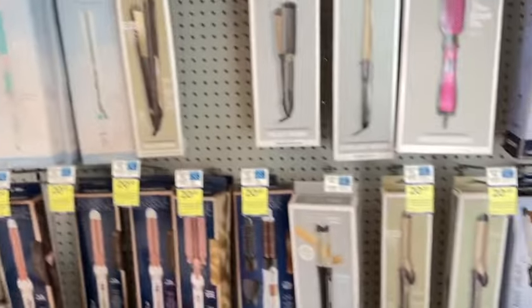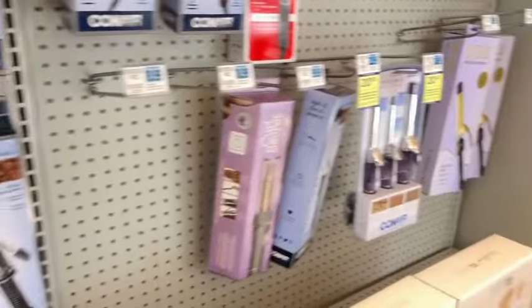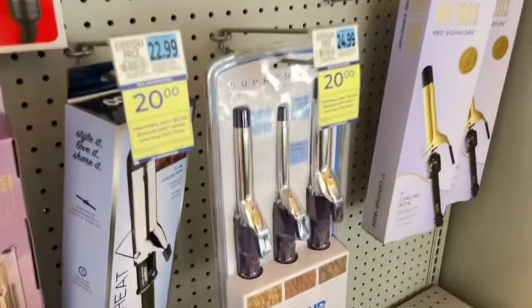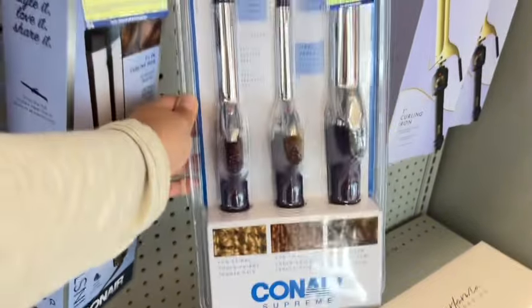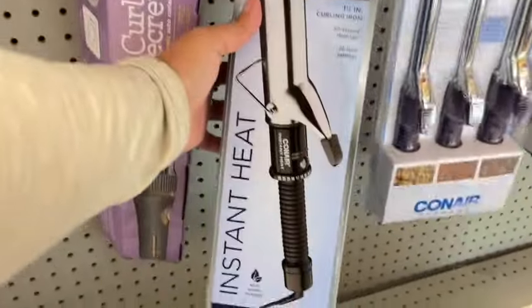There are some pretty nice items here. I even noticed down here this three-piece set, so if you want different types of curls, that's pretty cool.